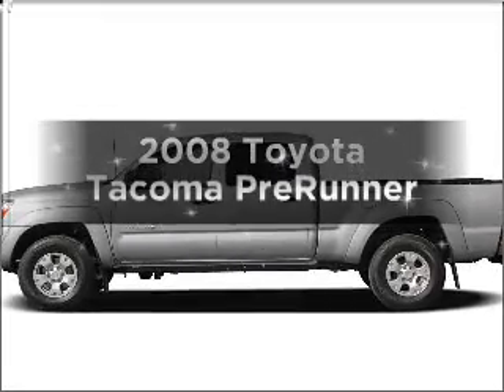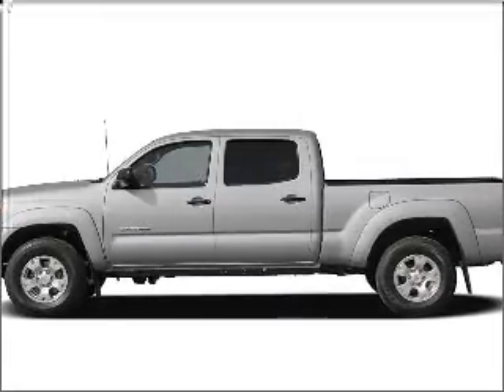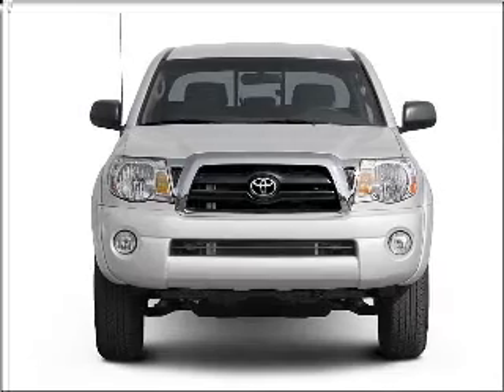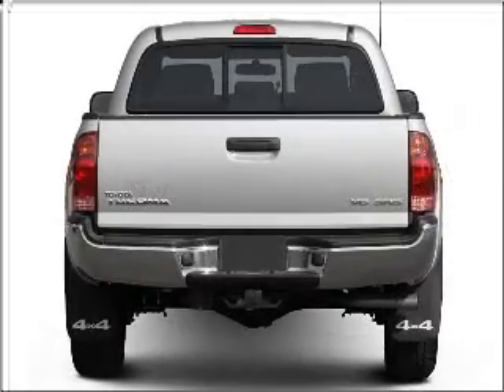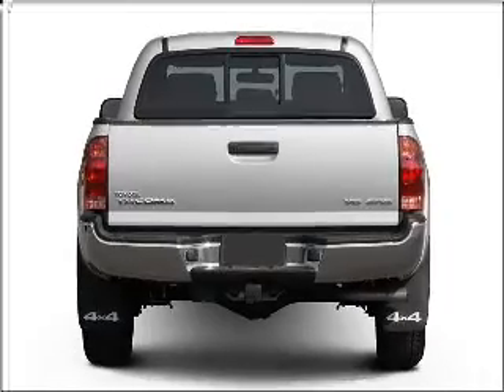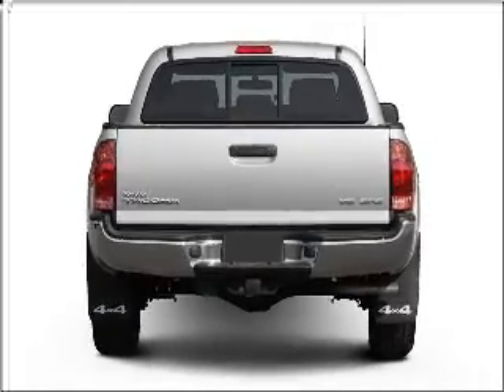Introducing the 2008 Toyota Tacoma. Everything you need under one roof with this great vehicle. With a solid 6 cylinder engine that responds smoothly to its 5 speed automatic transmission. Anti-lock brakes help you bring your vehicle to a safe stop.